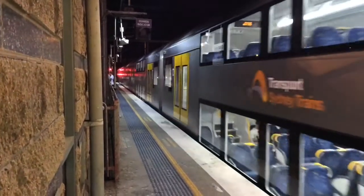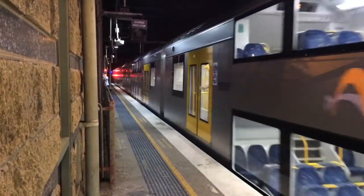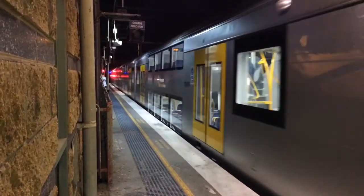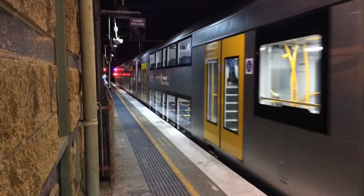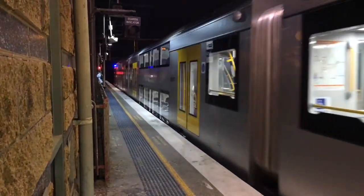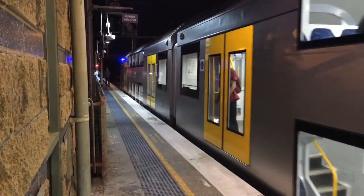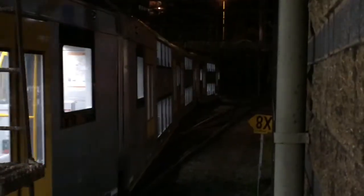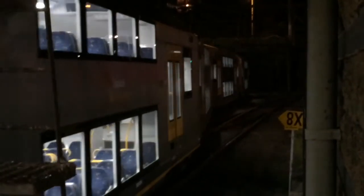A20 is also departing Platform 2 for Penrith, but I won't film that. I'm filming with my iPhone 5S by the way guys — hence the lighting's a lot better at night and it doesn't look extra glary. But I won't film this whole train, I do not want to get the guard in the video. Here's the rest of A20 departing Platform 2.